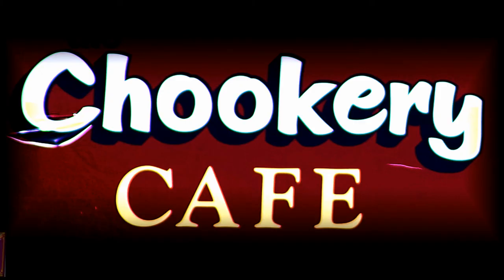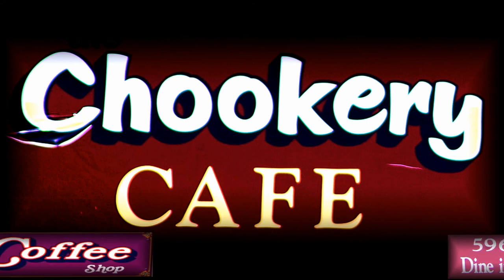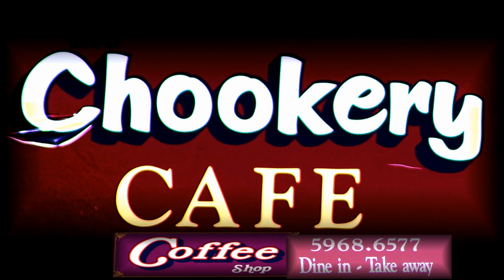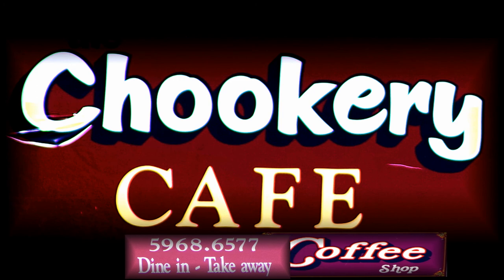When you've finished your long, hard walk through the beautiful Emerald Heritage Gardens and you turn back toward Emerald again, don't forget to meet me at the Chikory Cafe in Emerald.